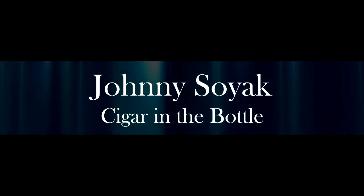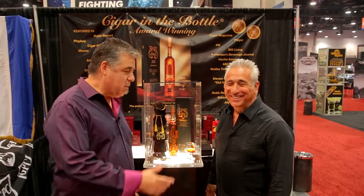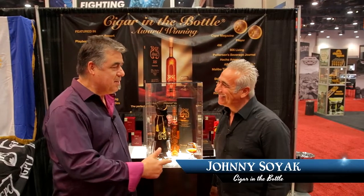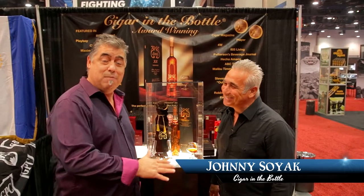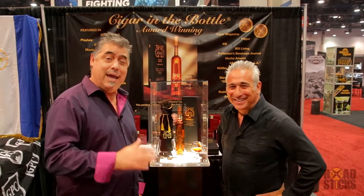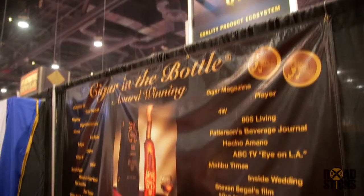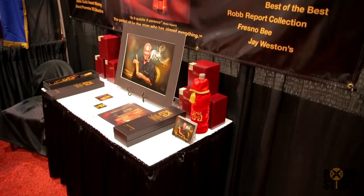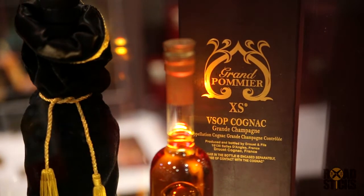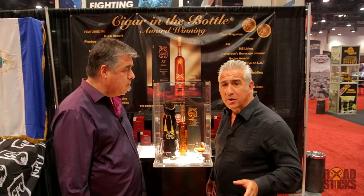Hey everybody, we are here today with Forbidden Johnny, our brother from another mother in the cigar business. He has got one of the most unique products in this entire building this year at the 2018 IPCPR show. There are two components here which make it really unique — not only the liquor but the cigar — and they're both phenomenal. Tell us first about the cognac.